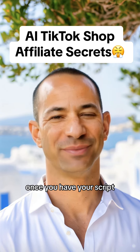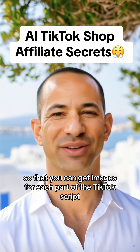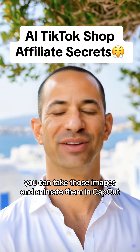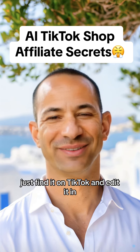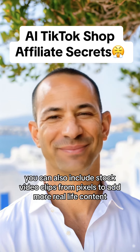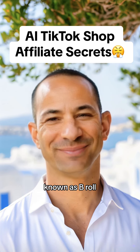Once you have your script, divide it up sentence by sentence and put it into DALL-E so that you can get images for each part of the TikTok script. You can take those images and animate them in CapCut so that they look like videos. You should also incorporate at least one clip of somebody using the product in real life — just find it on TikTok and edit it in. You can also include stock video clips from Pexels to add more real life content, known as B-roll.